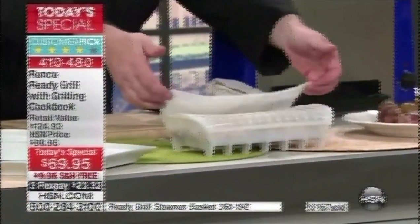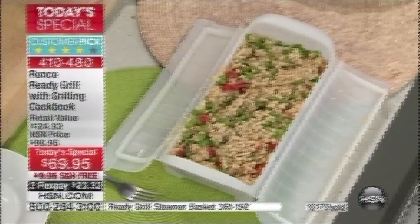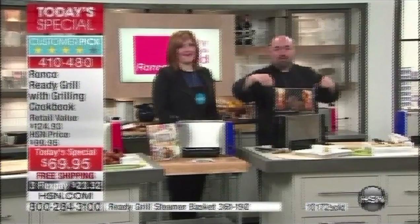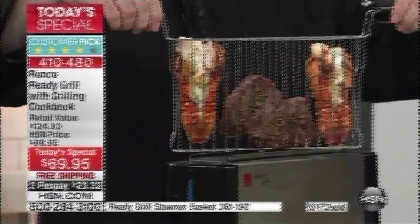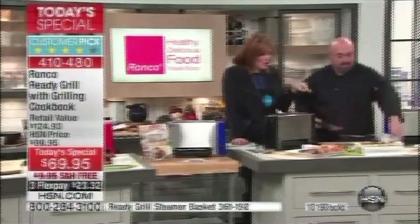The silicone steamer basket lets you do all your sides using the heat coming off the Ronco Ready Grill — whether it's veggies, fish, or Parmesan couscous. Valentine's Day is coming up: you want to melt her heart? Cook her dinner. How about surf and turf — filet mignon and lobster tails times two with room to spare — on the table in 15 minutes. If you were to go to a restaurant, you would spend more than today's special price on a single lobster tail and filet.